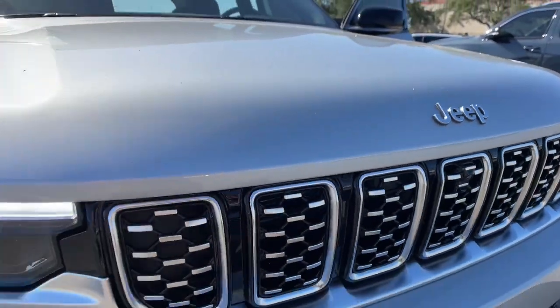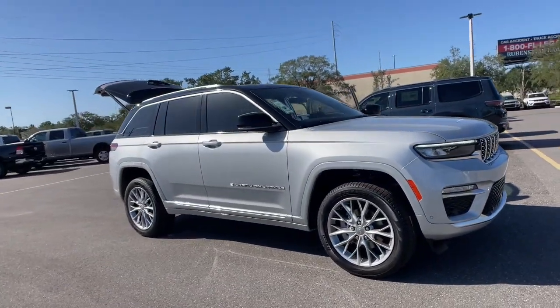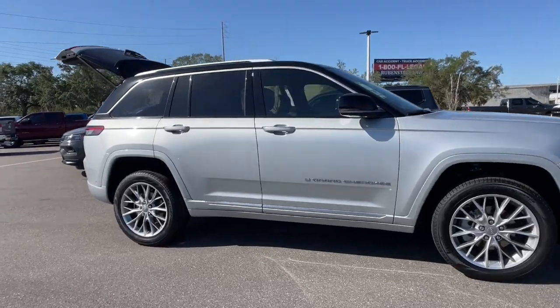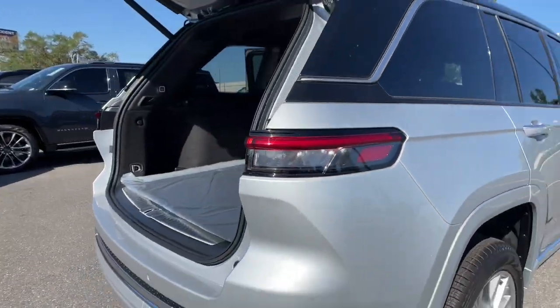Look no further than the 2023 Jeep Grand Cherokee — the stylish all-terrain SUV that lends comfort, high performance, and rugged capability. The following are some of this vehicle's highlighted options: heated steering wheel, front massage seats,